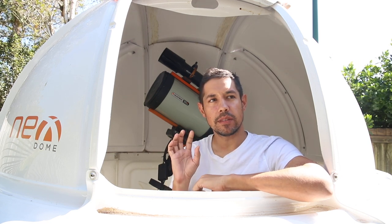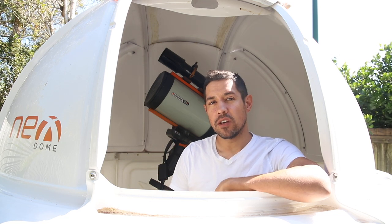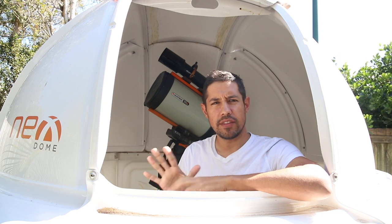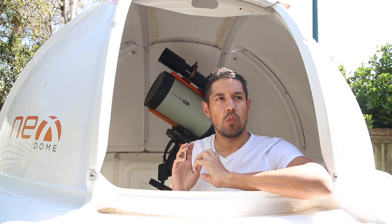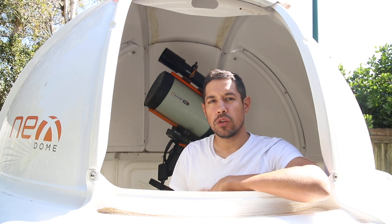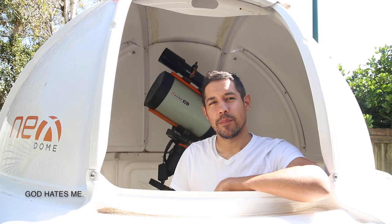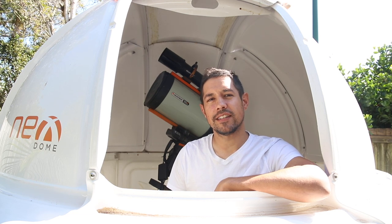This happens pretty regularly, at least once or twice a year, sometimes three times a year. So depending on where you are on the Earth, this changes. To know where and when it's happening, there's a couple of options, but I'm going to show you how I'm going to do it and hopefully I'll catch it. My name is Dylan O'Donnell and you're watching Star Stuff.